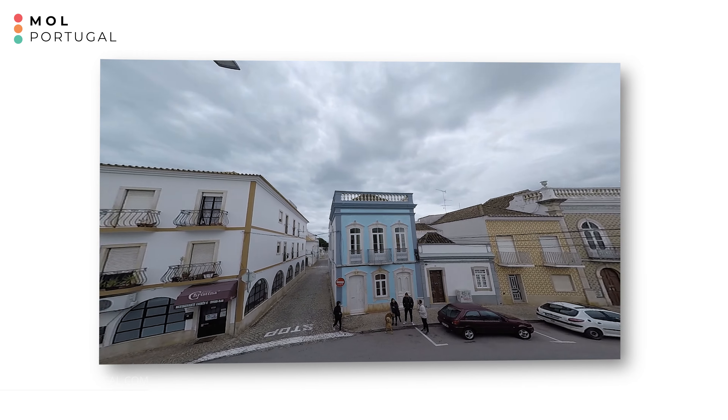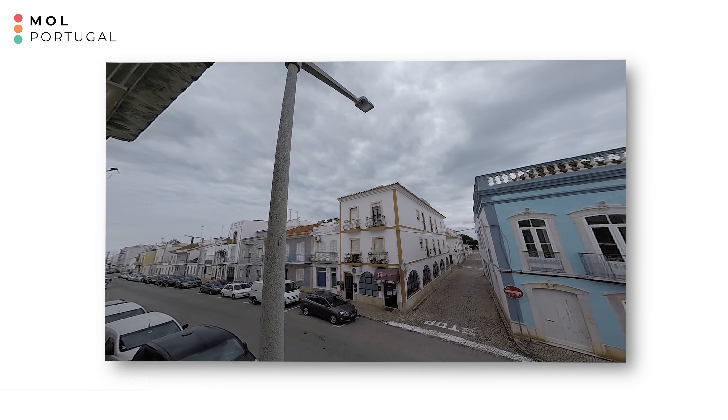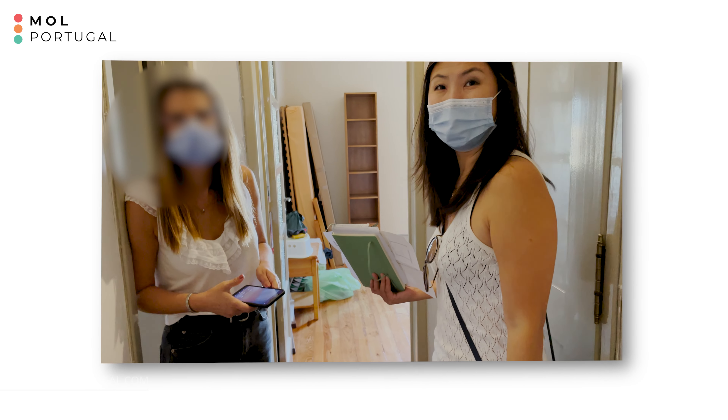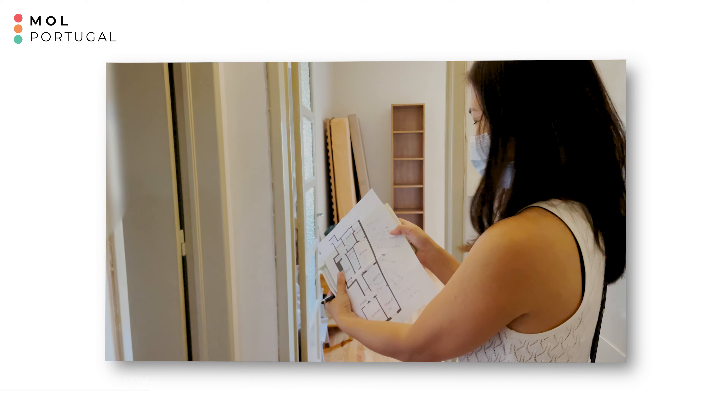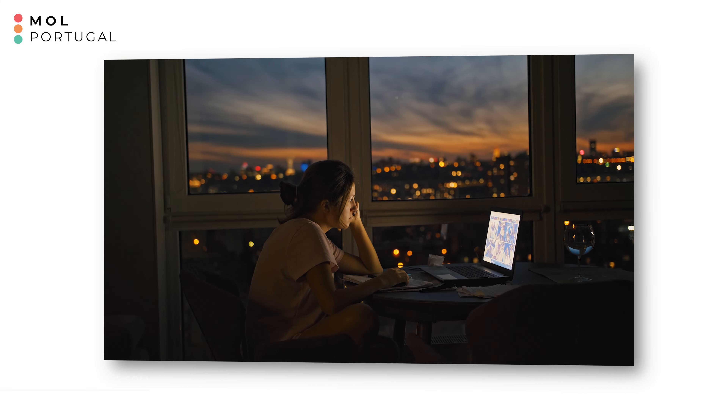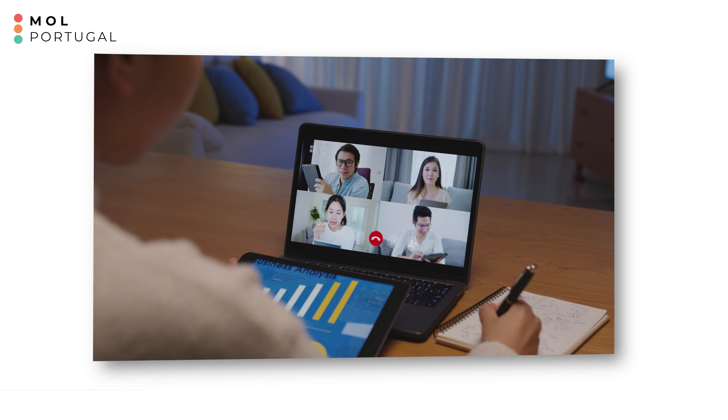Purchasing property in Portugal remotely is not as complicated as it may sound. In fact, it's a very straightforward process as long as you have a few things in order. There are many reasons why someone would want to purchase a property in Portugal remotely. Covid really helped drive a series of changes — for example, online shopping was not very common here in Portugal before, and the same goes with working remotely. Since Covid, many companies started implementing remote working, and this trend has continued. Many companies actually gave up office spaces and hired people in remote positions.